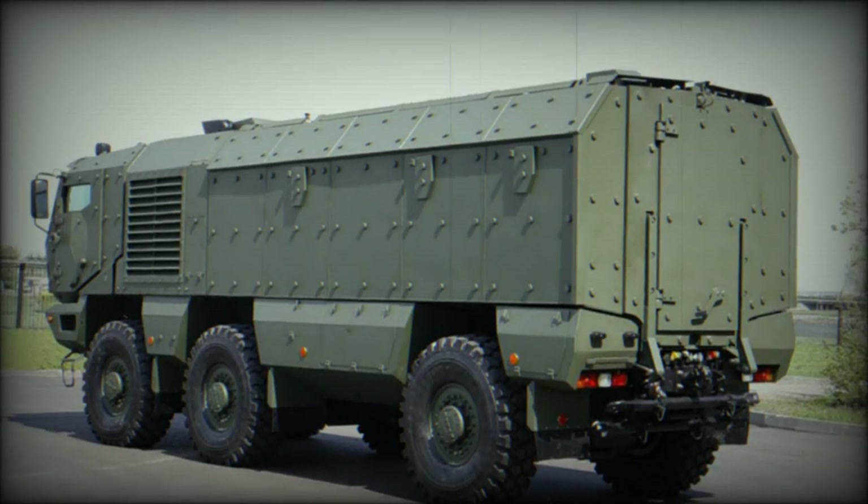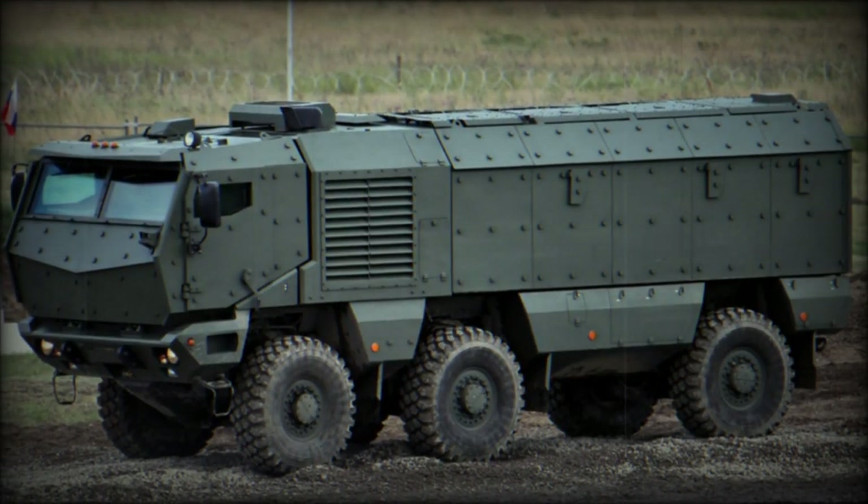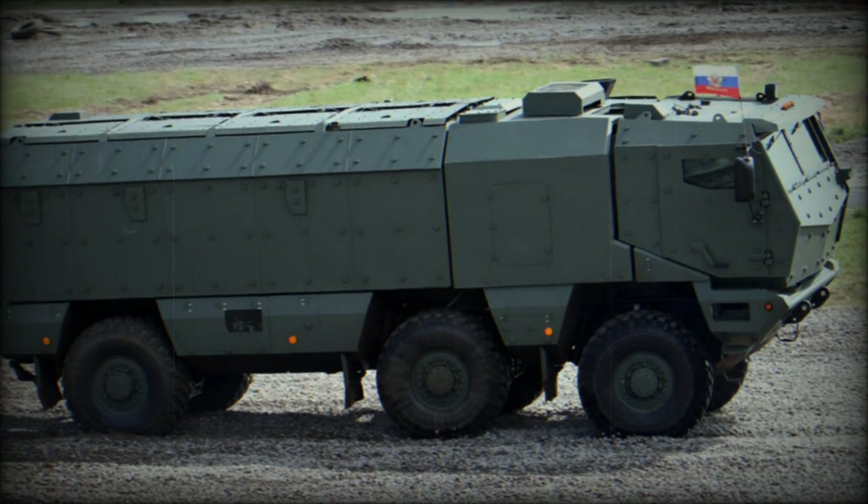The Kamaz Typhoon can carry up to 16 troops inside the mission module in the infantry carrier configuration. Troops enter and leave the vehicle via rear doors or roof hatches. The cab accommodates the driver and one passenger.